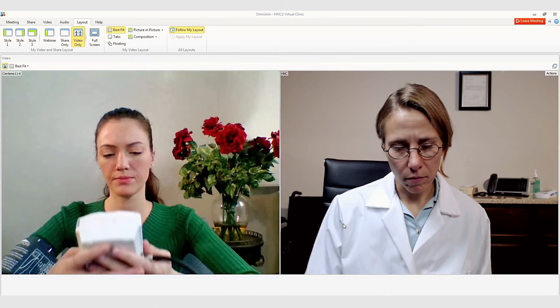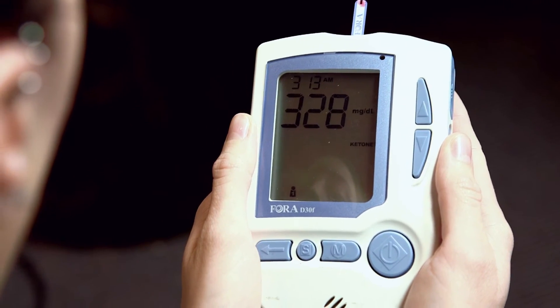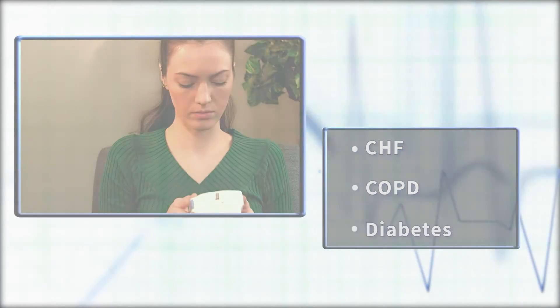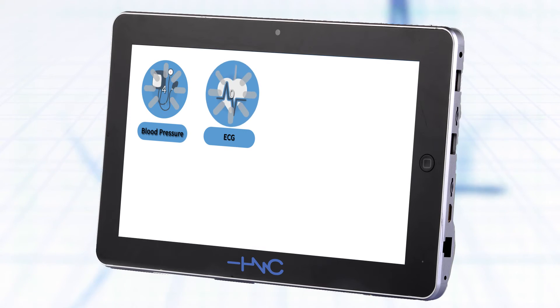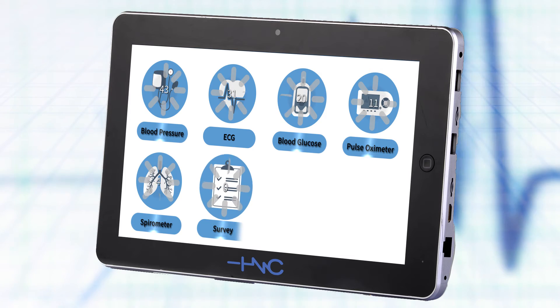Remote patient monitoring and chronic disease management can save in the most costly treatment areas: CHF, COPD, and Diabetes. HealthNet Connect combines powerful yet easy-to-use software and video conferencing that's continually updated and improved.